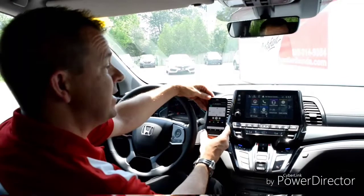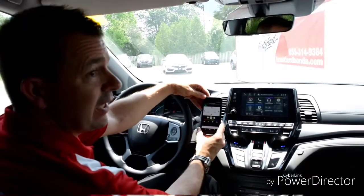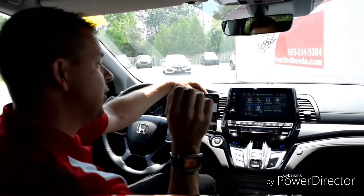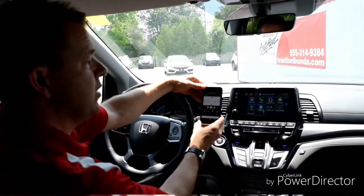Here we are with Honda's new tablet-style infotainment system that also uses smartphone connection, meaning you can actually control up to five different options on your touchscreen from your smartphone.